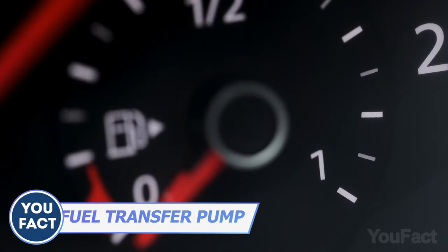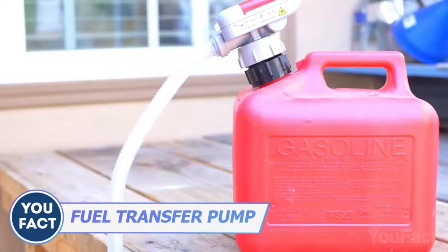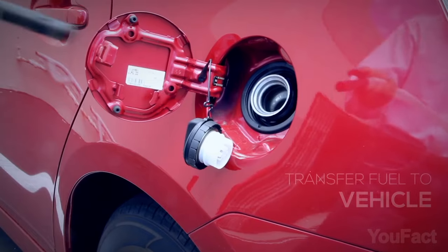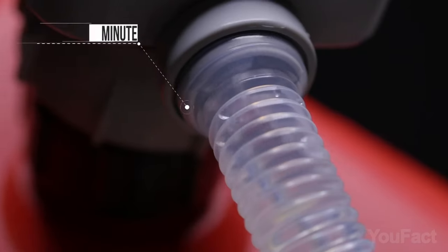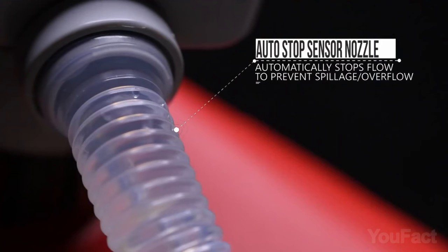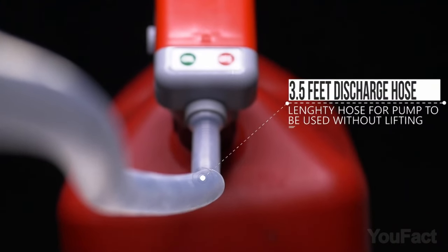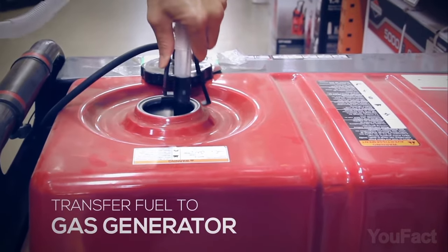How do you refuel a car in the middle of the road without any hassle and annoying spillages? The device called TerraPump is at your service. What you need is to install it on your fuel can and insert the nozzle into the gas tank, then push the button to launch the process. It'll transfer 2.5 gallons per minute and automatically stop when the sensor indicates the tank is full. You can also refuel your bike, lawnmower, and gas generator the same way.